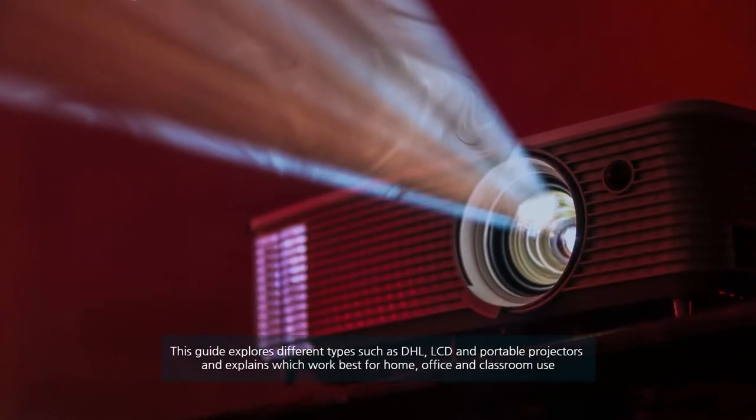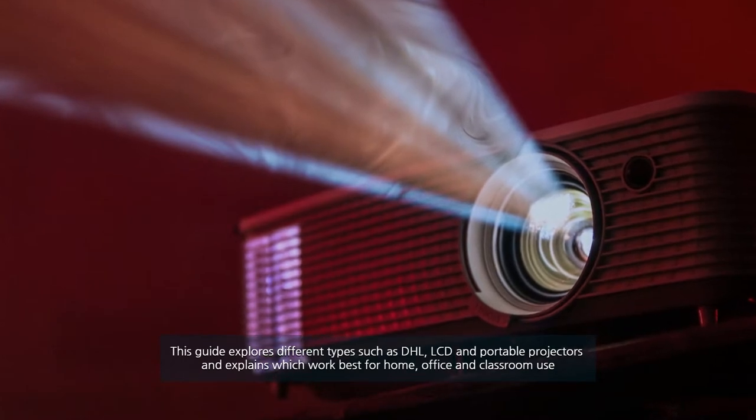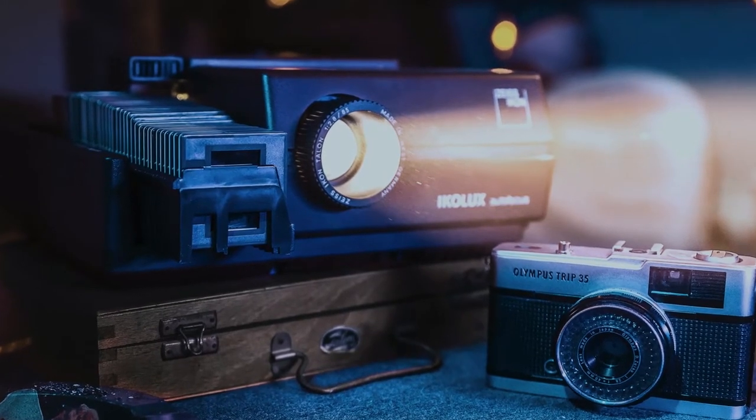This guide explores different types such as DLP, LCD, and portable projectors, and explains which work best for home, office, and classroom use. So, let's dive into the video.